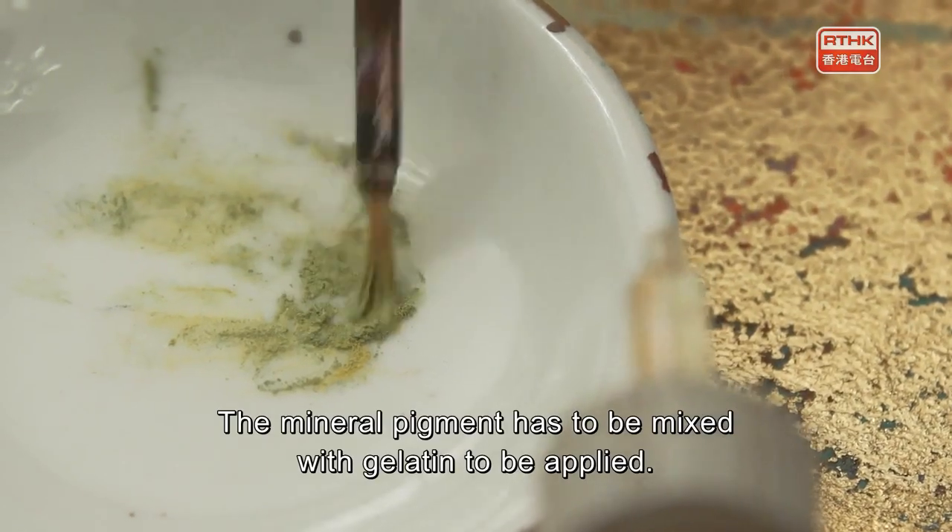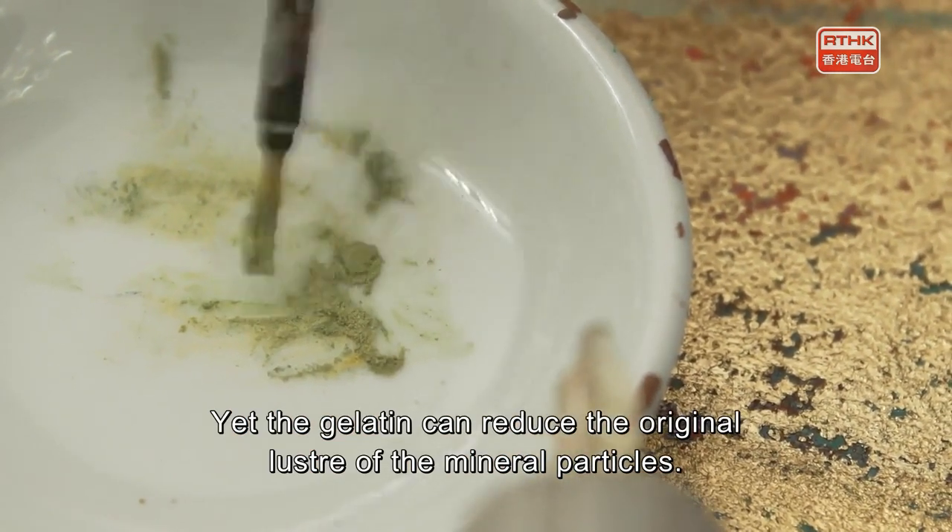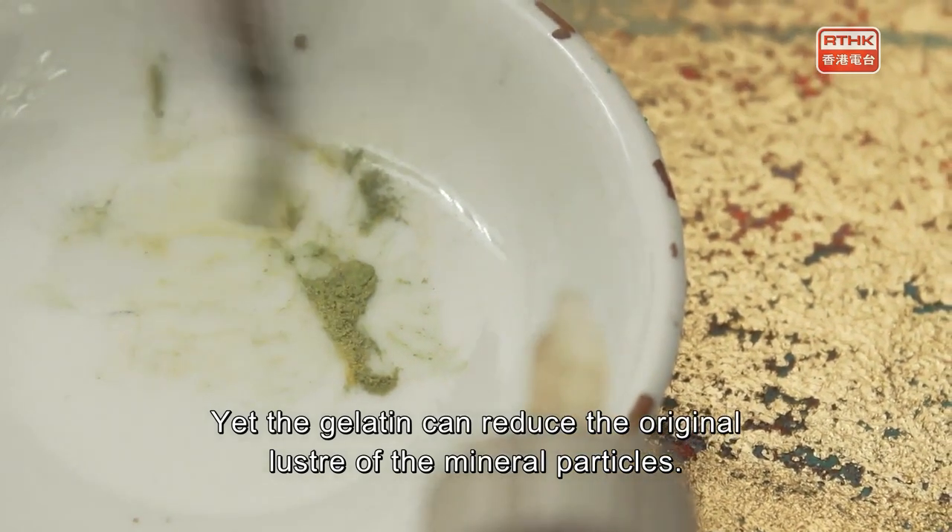The mineral pigments have to be mixed with gelatin to be applied, yet the gelatin can reduce the original luster of the mineral particles.